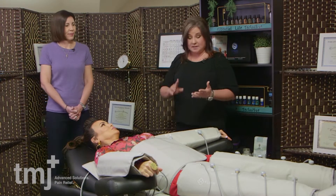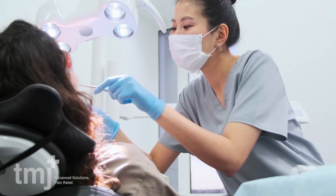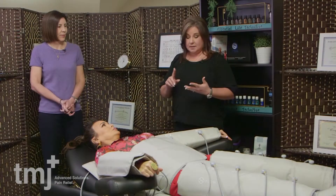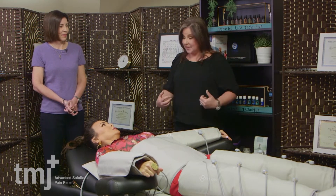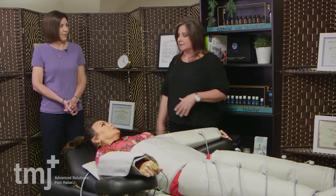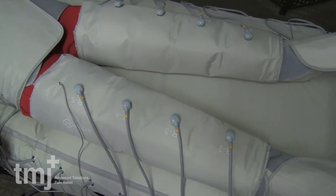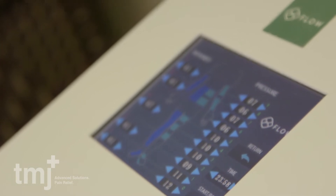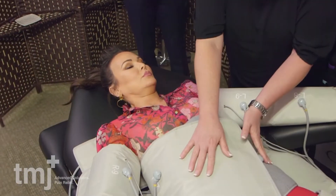When Dr. Coates has an appointment and she's removing anything toxic — root canals with infection, cavitations with infection, mercury — all of those have toxins that release into the lymphatic system. So we want to move those toxins out. It also helps with anxiety: most people are afraid of the dentist. The Flowpresso puts them in that parasympathetic state so they're nice and relaxed when they go see Dr. Coates.